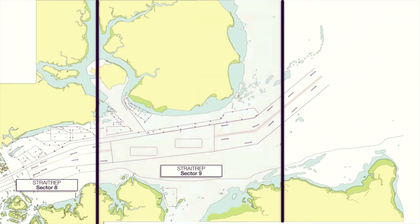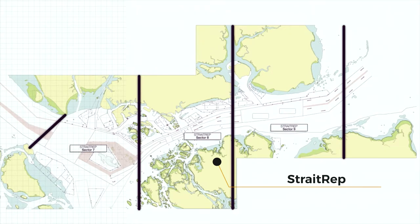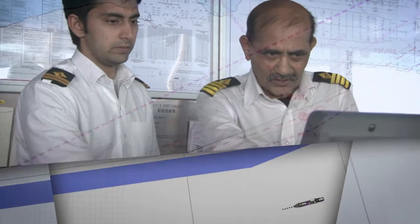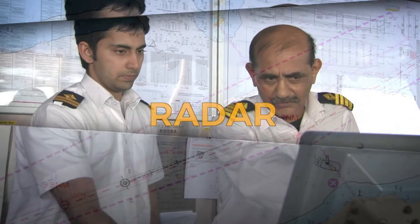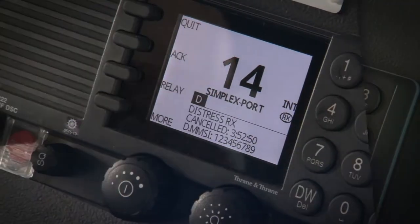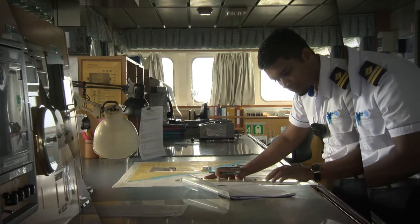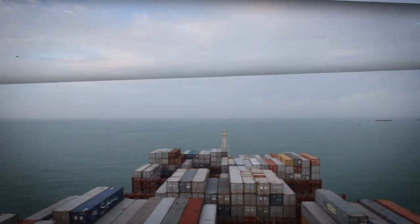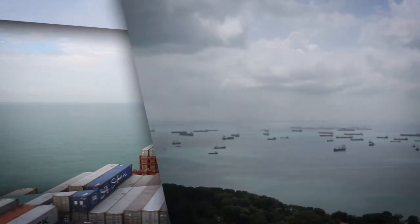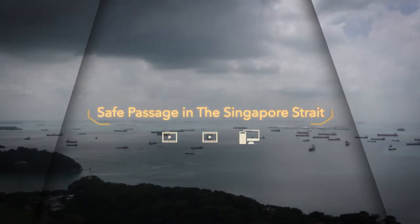The programs focus on sectors 7, 8, and 9 of the mandatory ship reporting system known as Strait Rep. They track complete transits east to west and west to east using ECDIS, radar, AIS recordings, and animated graphics along with high-quality video shot aboard actual voyages. Together, they offer a useful refresher for experienced bridge teams and helpful advice for newcomers to ensure all vessels enjoy a safe passage in the Singapore Strait.